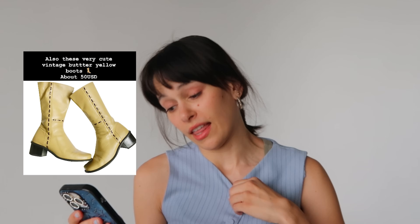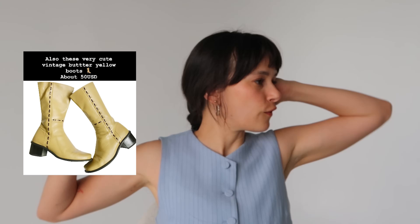These boots with the contrast stitching — they're a vintage butter yellow, about $50 USD. I think these are so cool; they remind me of a Mista boot. I love the height of these boots and the heel height — they feel like they could be worn every day, in every season. If you don't buy these, send them to me in a size eight and a half because I literally want them. These would be such a cute boot with floral sundresses — and obviously with jeans, skirts, or a denim skirt.